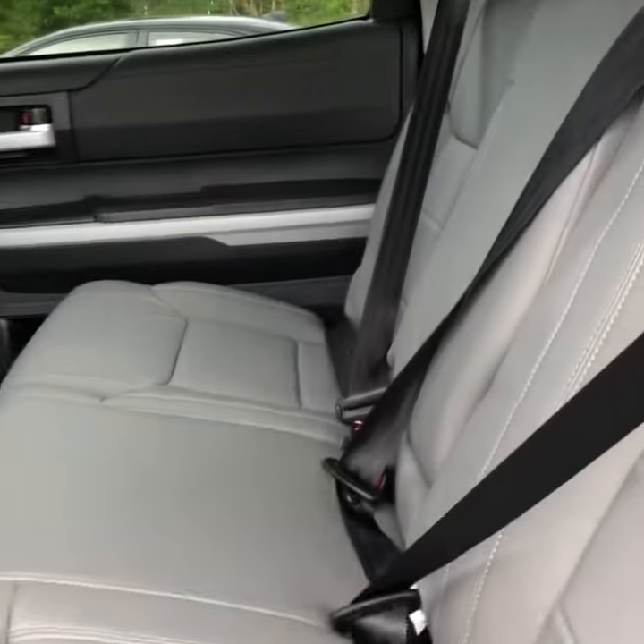Good size back seat. Three people can sit back there comfortably. AC vents. This is a two-wheel drive.